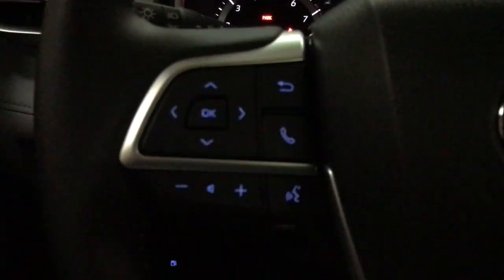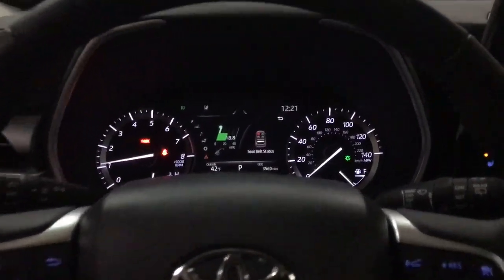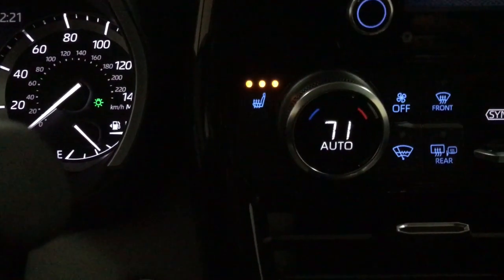These are just some of the great options this vehicle comes with: all-wheel drive, sun/moonroof, keyless entry, lane-keeping assist, adaptive cruise control, keyless start, remote engine start, satellite radio, fog lamps, power lift gate.